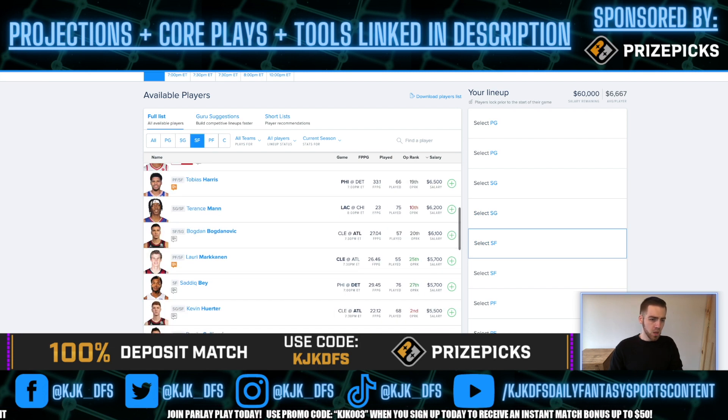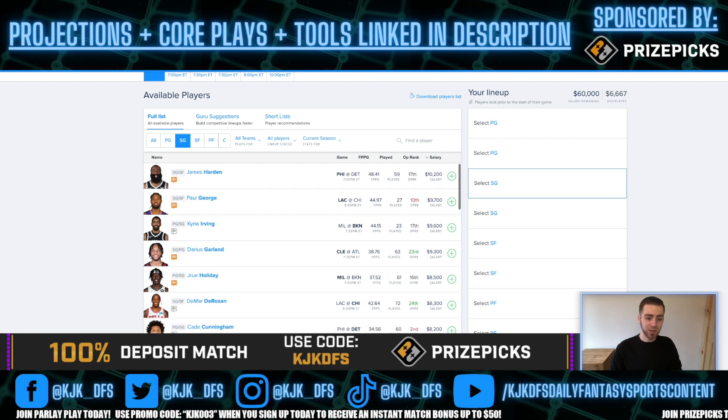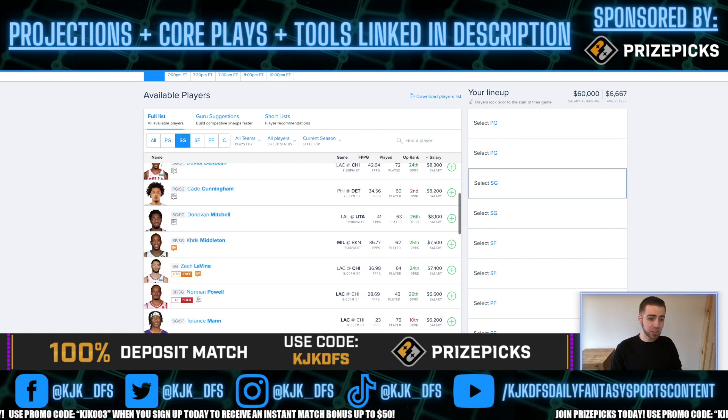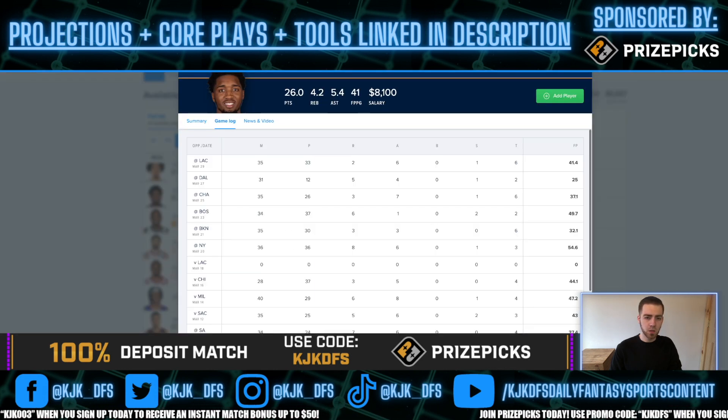Donovan Mitchell at $8,100 is a very friendly price tag on FanDuel — they're making it easy to get to him. He's priced cheaper than Darius Garland, Kyrie Irving, and Paul George. Interestingly, Cade Cunningham is even priced higher than Donovan Mitchell, which is a little surprising — they're pretty similar, but typically Mitchell has more name value and you'd expect him priced up a bit more.